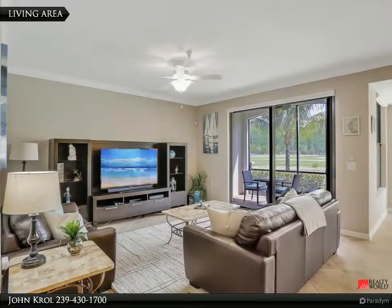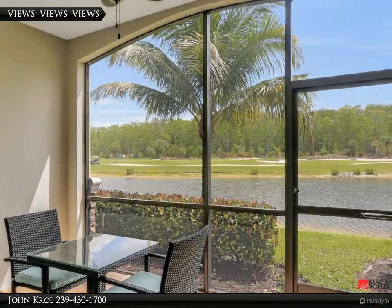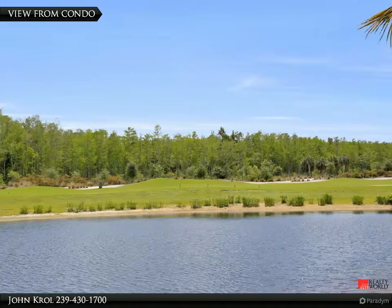The condo is being sold turnkey furnished. Enjoy a private rear yard with views of the lake and golf course, seen from the condo.